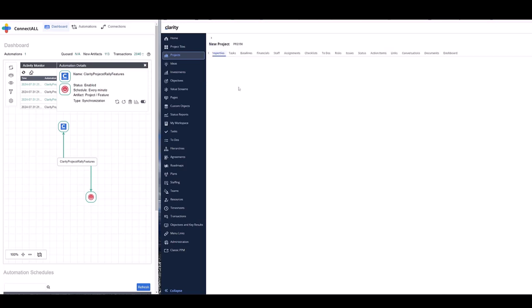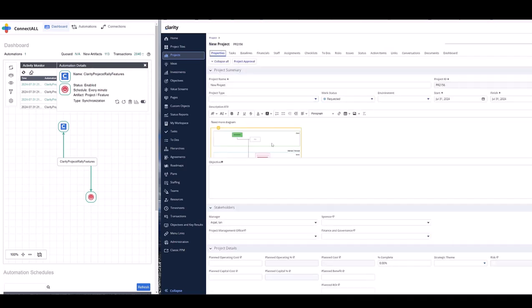It's going into the new project. Looking at the descriptions — now I see my diagram here.